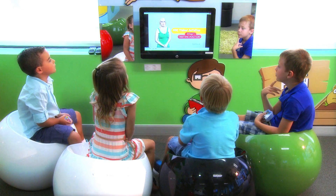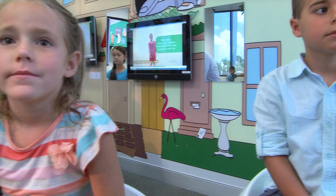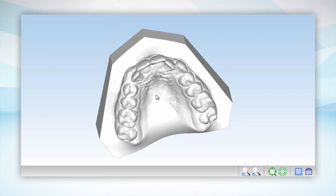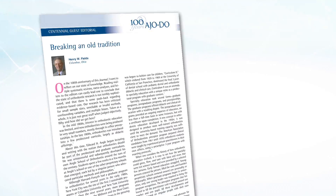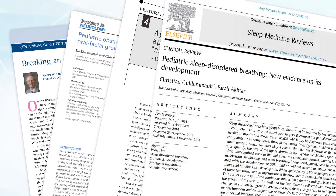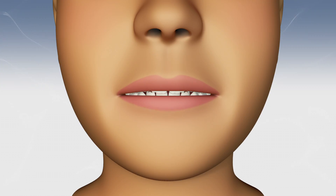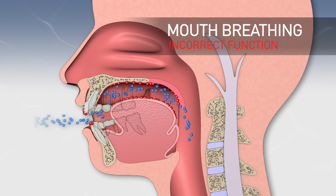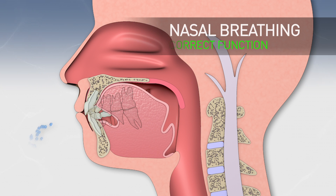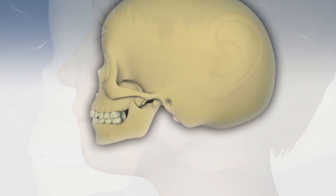3 out of 4 21st century children have a malocclusion, and often parents as well as dental professionals attribute the cause to hereditary factors. However, the most up-to-date research reveals the majority of orthodontic problems are the result of incorrect jaw development. MRC recognizes that correcting the upper airway compromise and myofunctional dysfunction causing incorrect jaw development and malocclusion assists to unlock a child's genetic potential for natural growth.